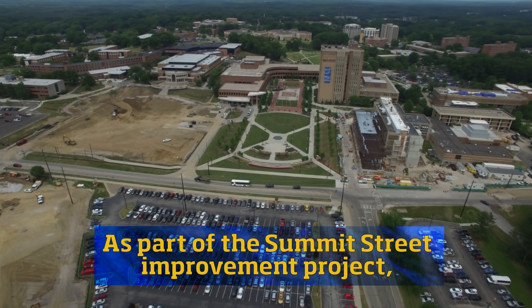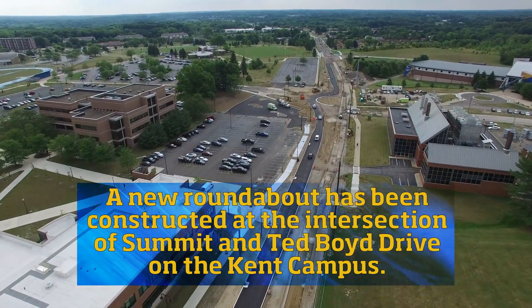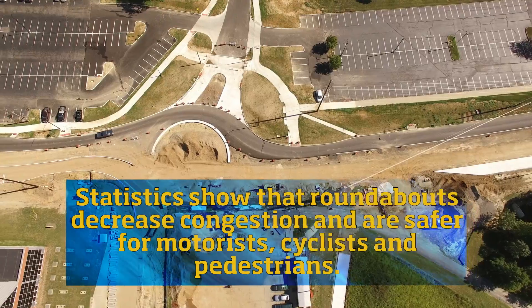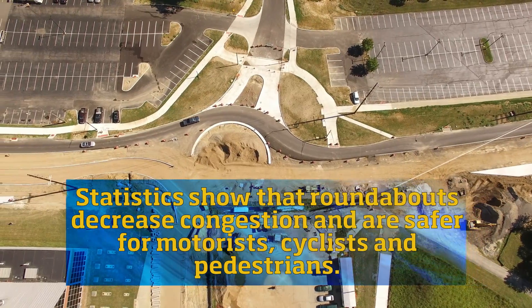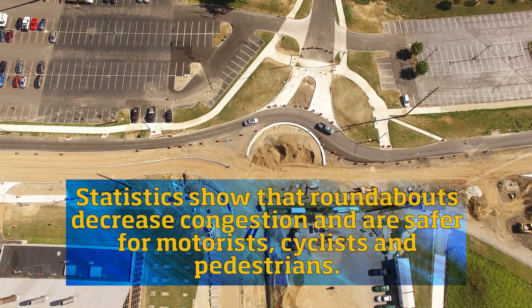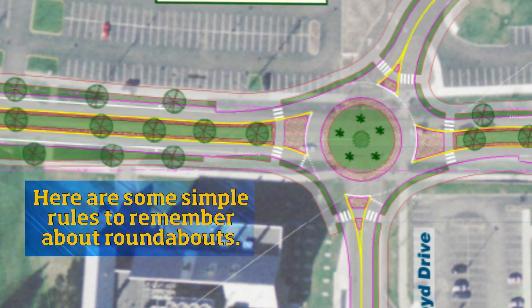As part of the Summit Street Improvement Project, a new roundabout has been constructed at the intersection of Summit and Ted Boyd Drive on the Kent campus. Statistics show that roundabouts decrease congestion and are safer for motorists, cyclists, and pedestrians. Here are some simple rules to remember about roundabouts.